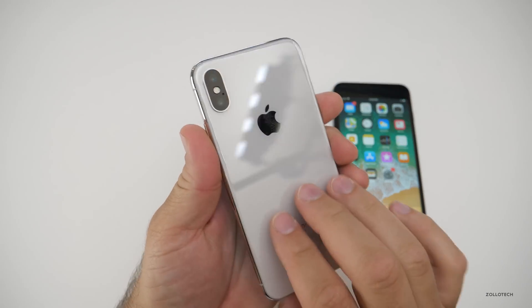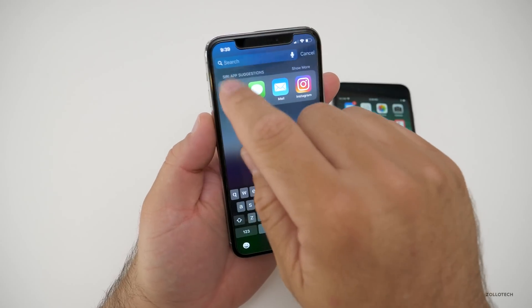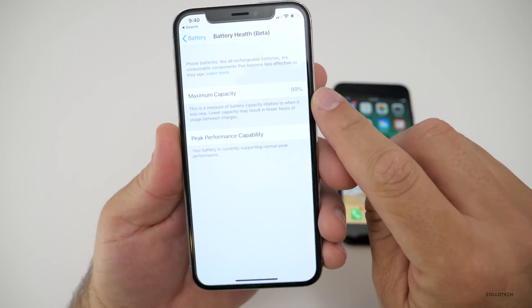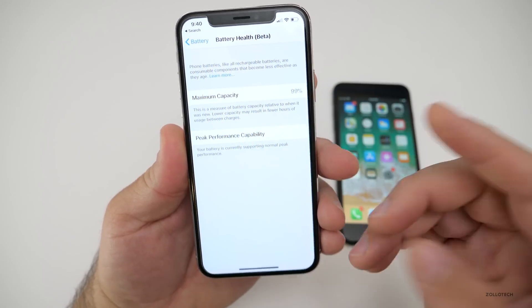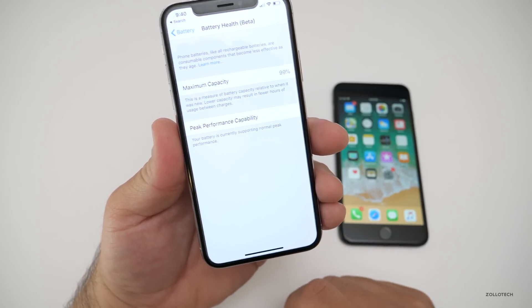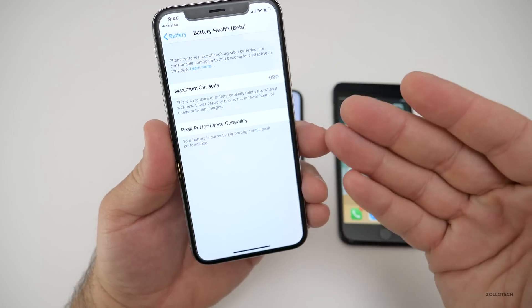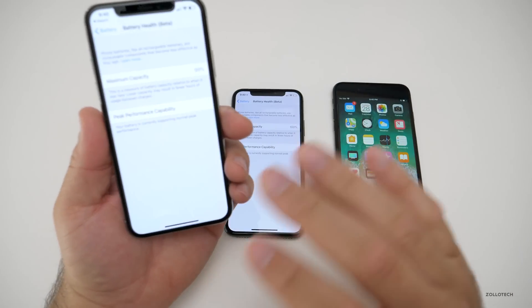This is an iPhone X — my wife's iPhone X. It's been used every single day since it was released. If we go to Settings, you'll see this one is at 99%, doing really well. Peak performance capability is normal. Nothing specific was done to keep these battery capacities up. In fact, I don't pay attention to it, and neither does my wife.